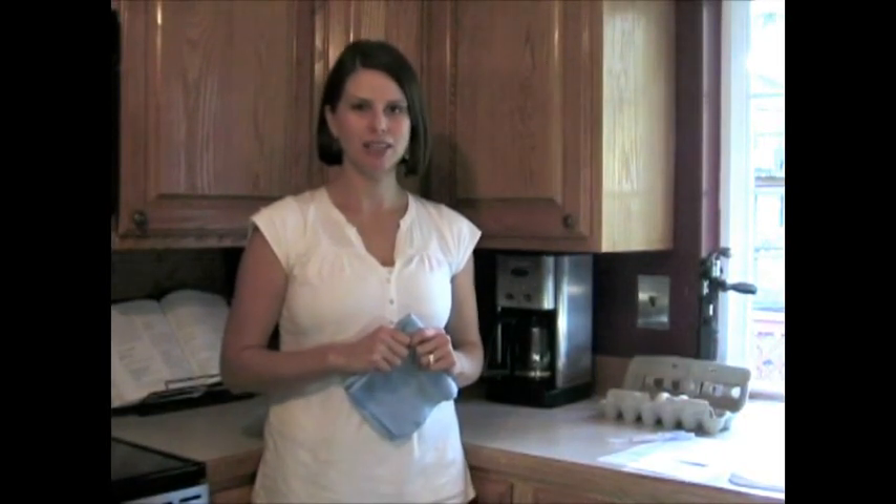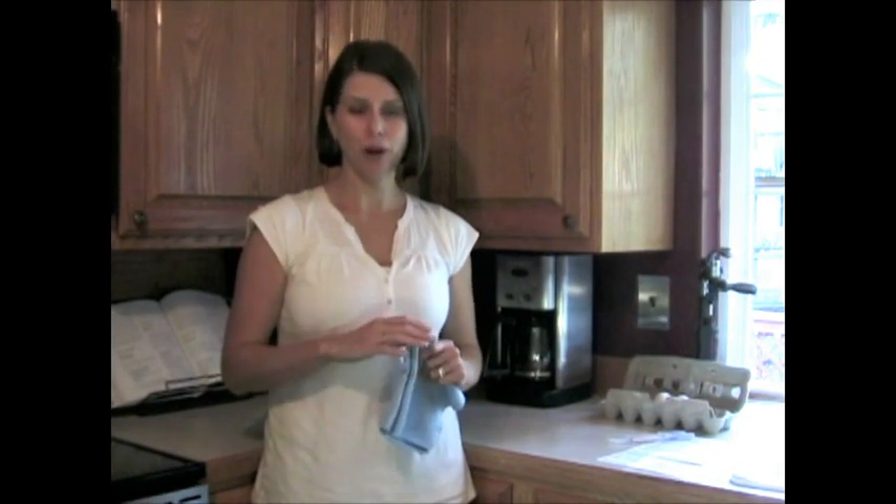Hi, my name is Michelle Stender and I'm a Norwex Independent Consultant. I wanted to give you a brief explanation of how Norwex products are going to improve your quality of life.